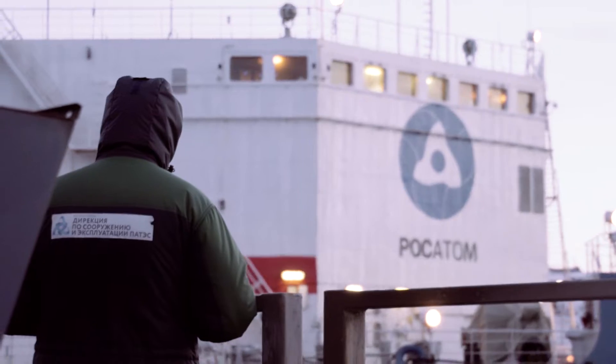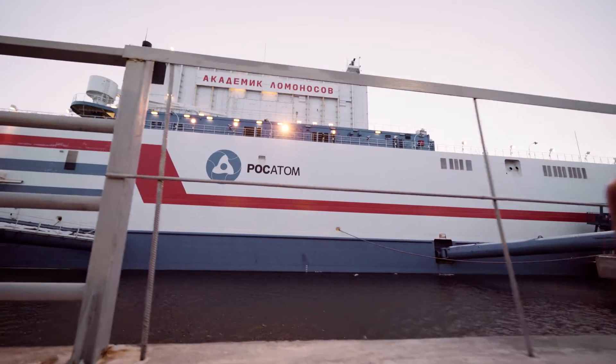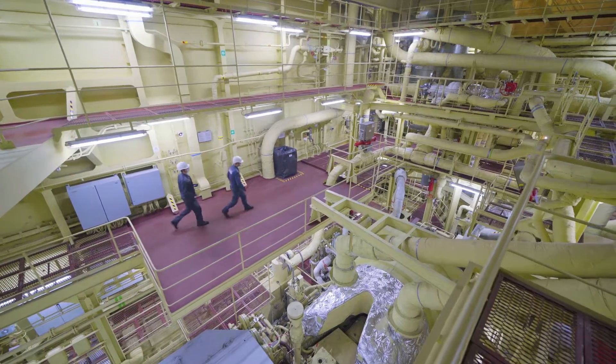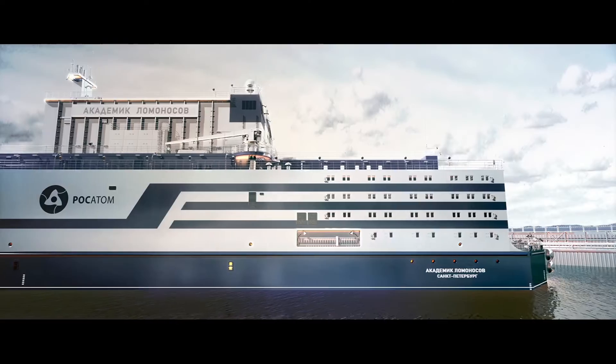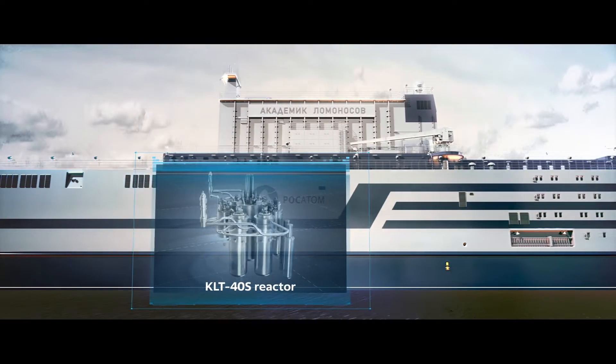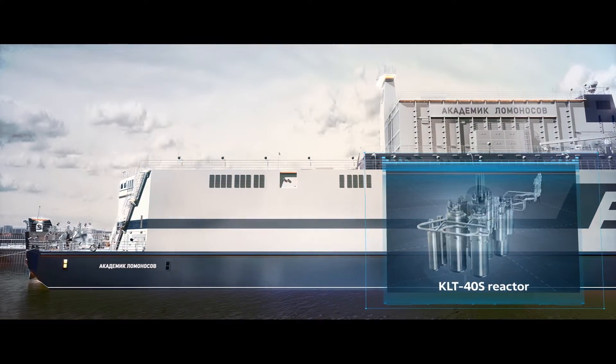Floating nuclear power plant. This is the world's only floating NPP, based on the technology used in Russian nuclear icebreakers. A one-of-a-kind facility, it was commissioned in May 2020. The floating nuclear power plant consists of the Akademik Lomonosov Floating Power Unit, equipped with two KLT-40S reactors.